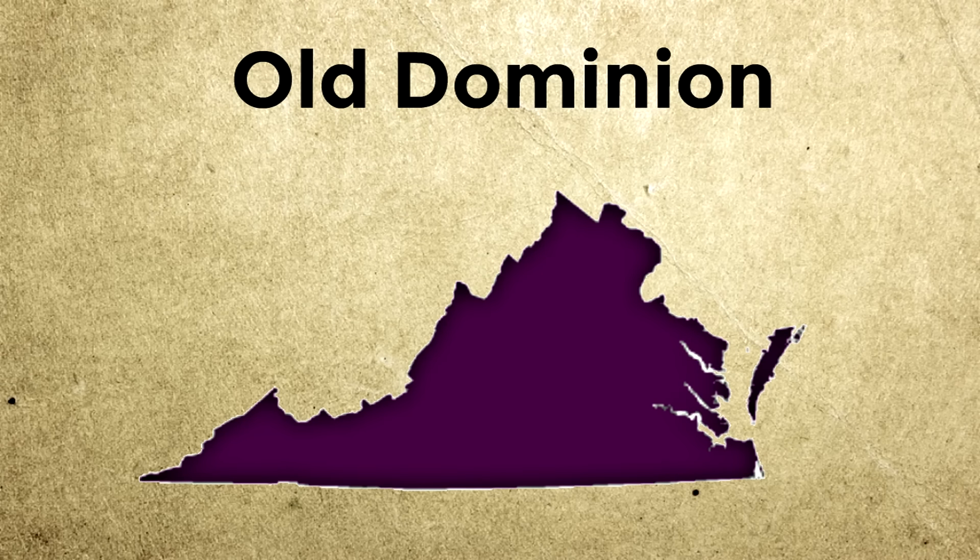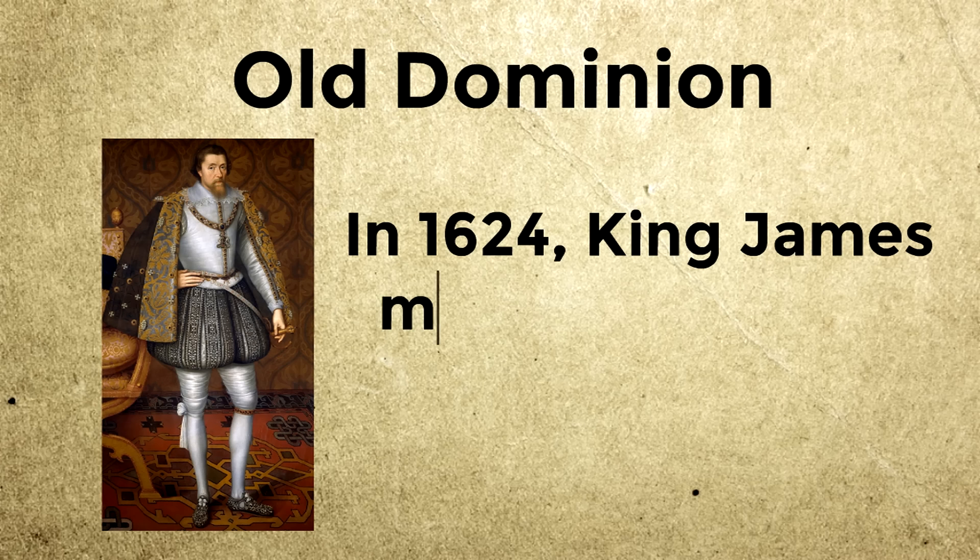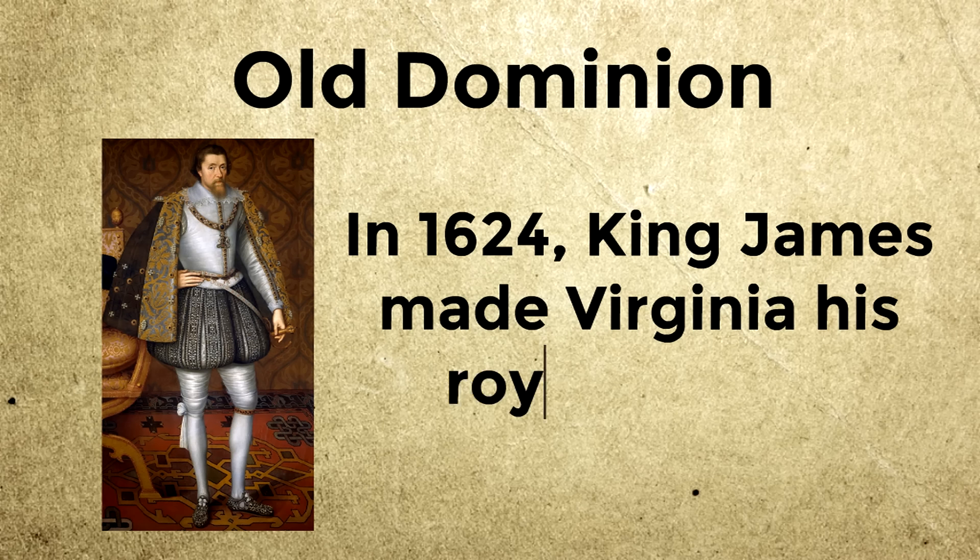Why is Virginia called Old Dominion? Virginia was the first Dominion of England outside of Europe, way back in the early 1600s — hundreds and hundreds of years ago. In 1624, King James, the King of England, made Virginia his royal colony. Virginia has the nickname Old Dominion because it was an old dominion of the English crown.